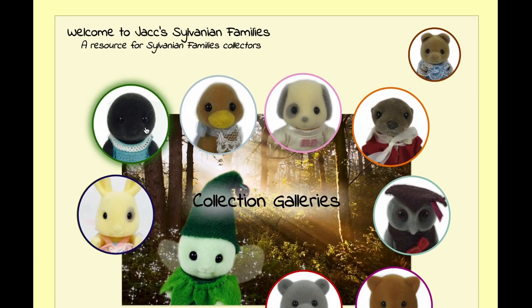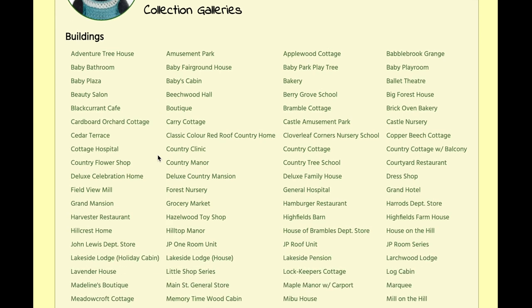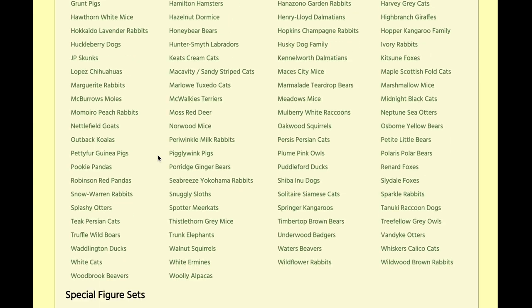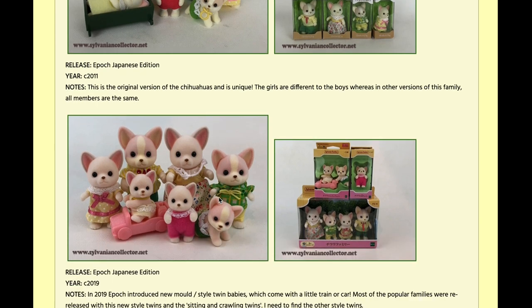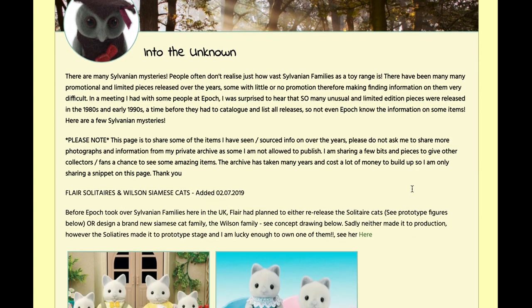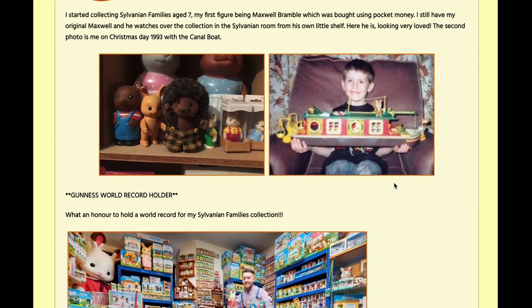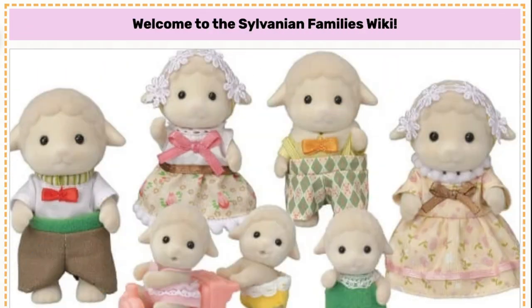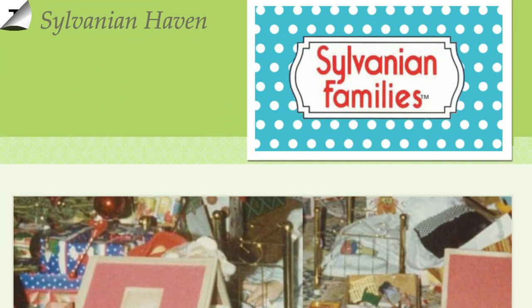He catalogs every single home, building, and the different families. He doesn't catalog the little furniture sets, but any collector set or figure set will be there — pretty much every single one — including different versions of the same family or building, as well as some cool little mysteries and a bit of history about himself. It's a great resource. I also linked several blogs in the description that you can check out from various people that are fun to explore.